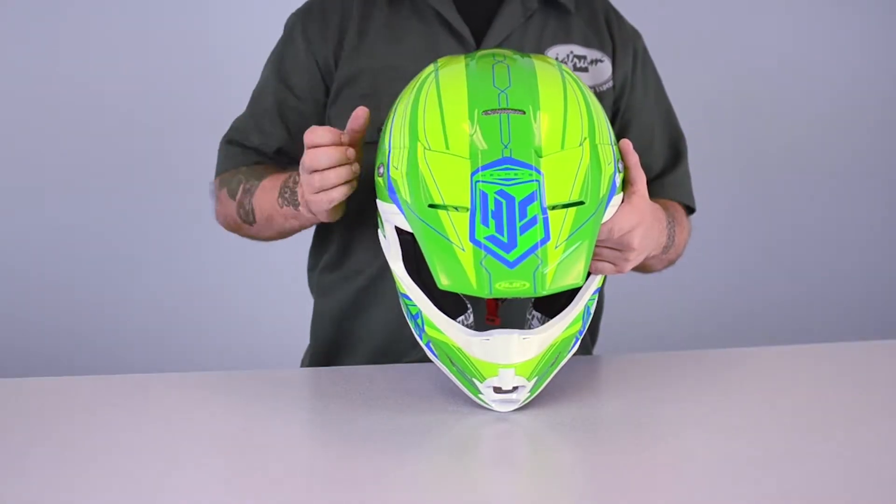The FGX is another fine example of HJC's efforts to create helmets with many of the features of the pro level products, but at an affordable price. This lid is constructed using a Kevlar reinforced fiberglass composite shell, yet somehow the price has been kept under $200.